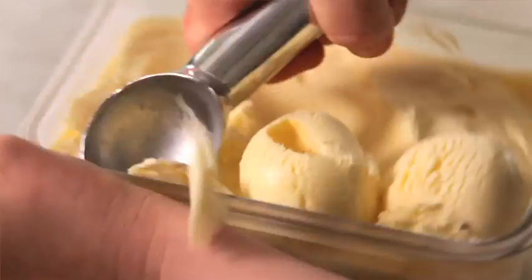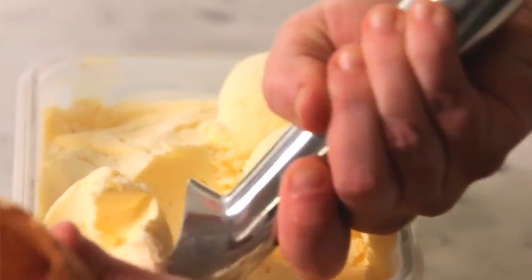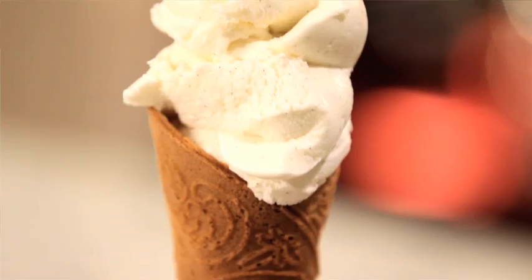Have you ever tried making ice cream at home? Traditionally, homemade ice cream is icy, crumbly, gritty, and you can't scoop it. Ice cream belongs on a cone — if you can't scoop it, you can't lick it.